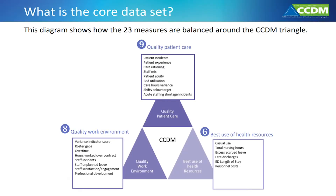Together, the measures are designed to be simple, interrelated, and provide the story of the DHB's ability to match nursing and midwifery resource to the care needs of patients on every ward, every shift.